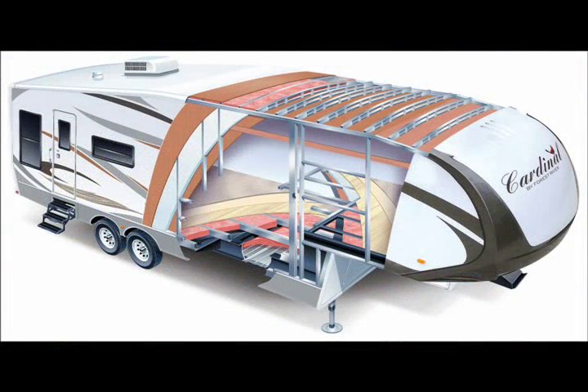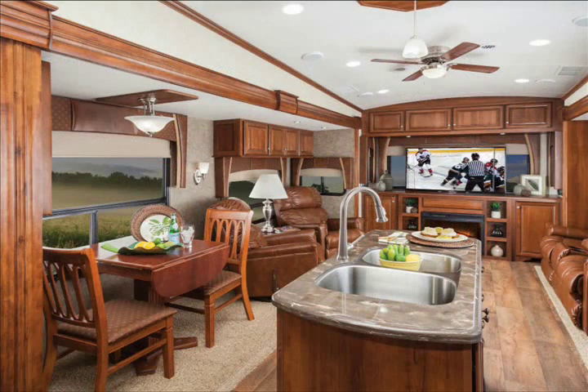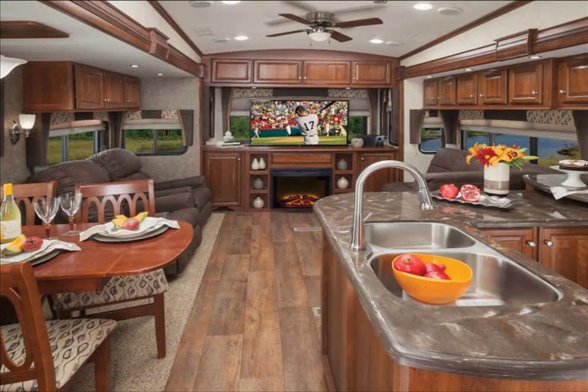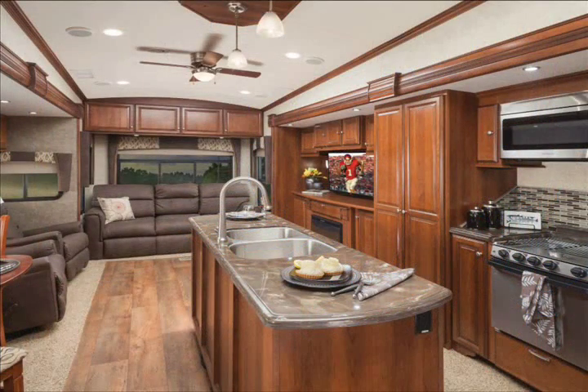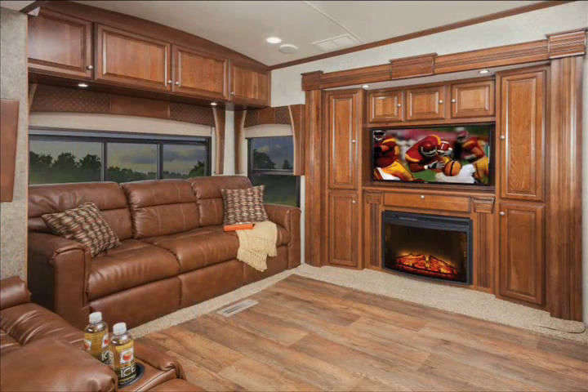Hi everyone. This video was put together to provide you with a quick look at the new Cardinal fifth wheel. The Cardinal fifth wheel is one of our favorite RVs for several reasons. For starters, it's luxurious and it's built like a brick house. But the number one reason we like the Forest River Cardinal so much is because it is far and away the best deal in the luxury fifth wheel category.